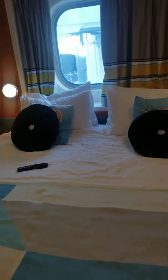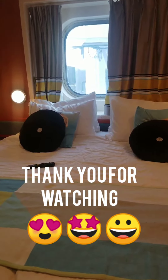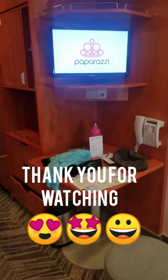Thank you for seeing our room. It's a little cozy — it's great for us. Just wanted to share a little bit of where we're going to be for the next week. Y'all have a great day, thank you!